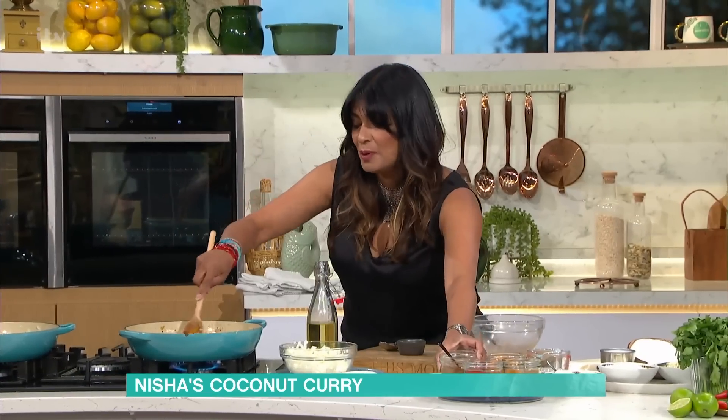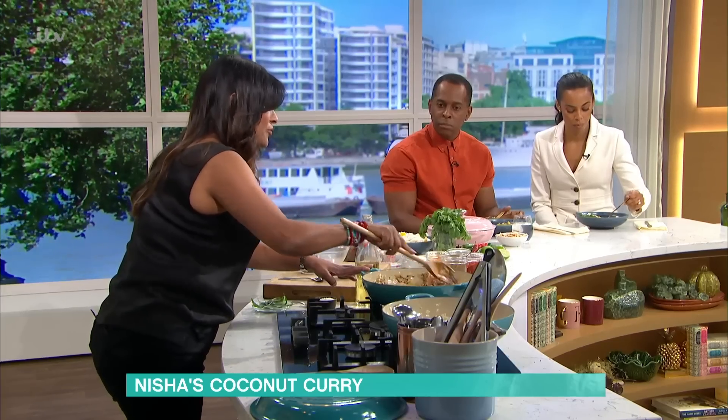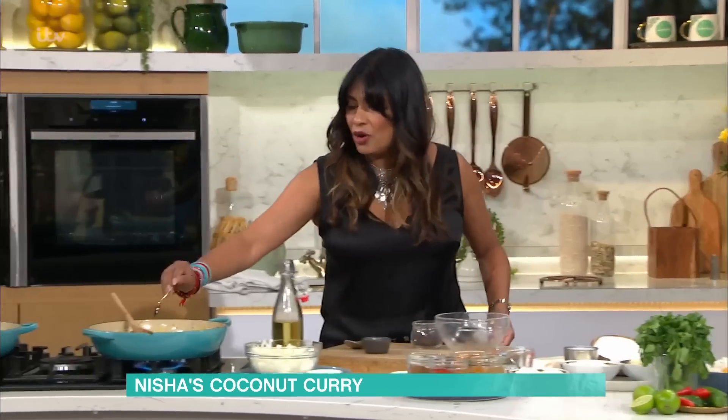So I put those spices in and we give that a stir. Into that, it's optional, but I'm going to add a little bit of ground coriander. Because it gives that lovely herby note. It does add to it. So a bit of coriander.